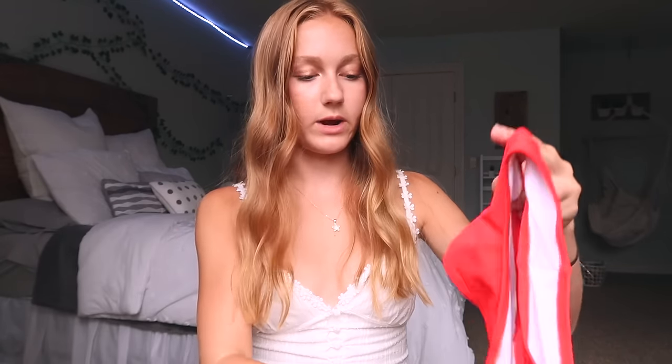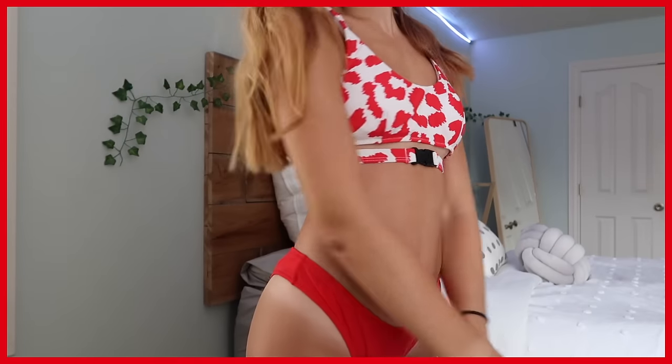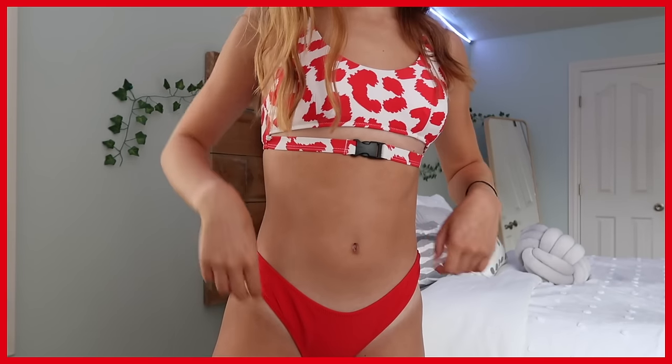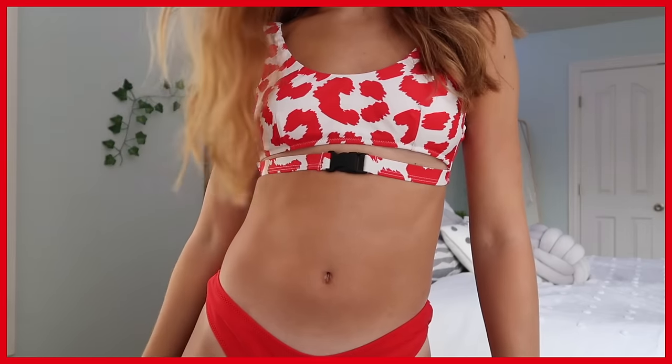This one I've gotten so many compliments on. Every time I wear it, I actually haven't worn the bottoms out — I usually just go for black or white bottoms because these ones are some of my most cheeky bottoms. But if that is your style, go for it. The top I really, really like — especially the buckle on it. It's a really cute top and it makes you kind of stand out a little bit. I think it's a really trendy swimsuit.